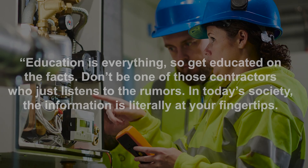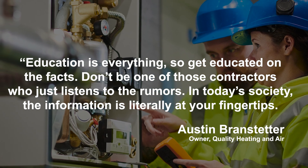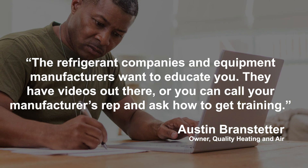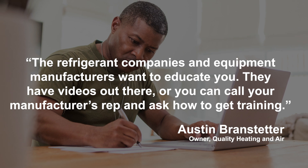For those contractors who are nervous about their transition to A2Ls, the best they can do is educate themselves about the new refrigerants. Branstetter advises other contractors: education is everything, so get educated on the facts. Don't be one of those contractors who just listens to the rumors. In today's society, the information is literally at your fingertips. The refrigerant companies and equipment manufacturers want to educate you — they have videos out there, or you can call your manufacturer's rep and ask how to get training.